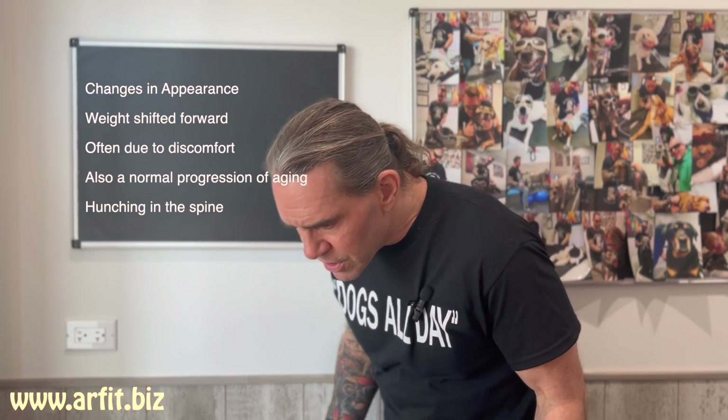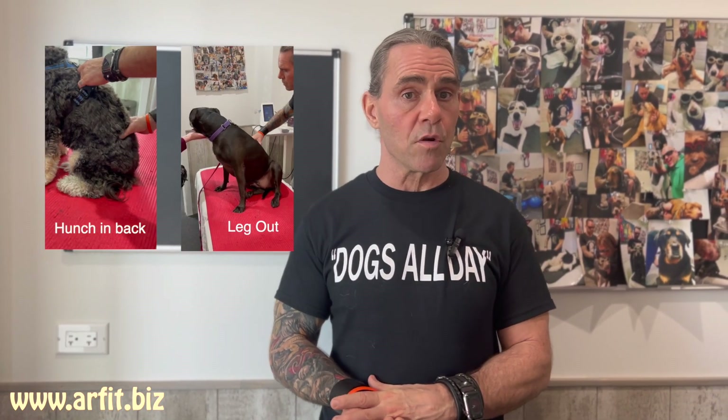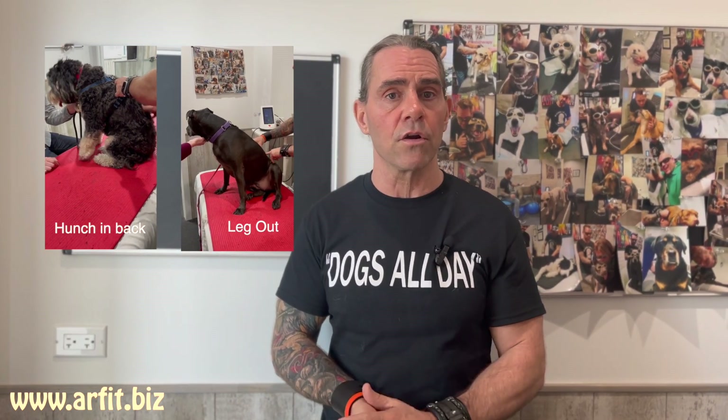Other changes in appearance can be a hunchiness in the back, which is a weight shift forward again — just like with people as they get older. Changes in posture are very significant. In addition, watch for a strange sit: a dog sitting funny with their legs out, or a curve and hunch in their back where their feet are not planted on the ground. This makes it difficult for them to get up — you'll notice them trying to pull themselves up with their front legs. This is usually because they're stiff in their spine or there's discomfort in their low back or hip.